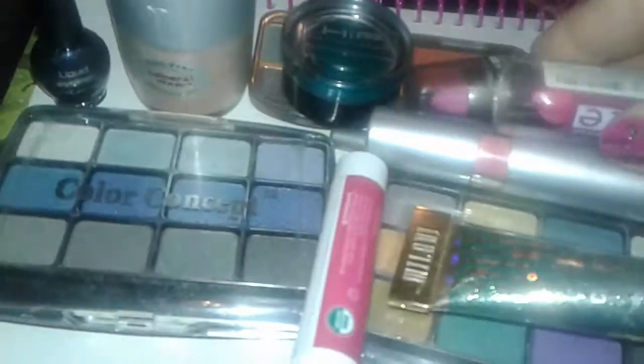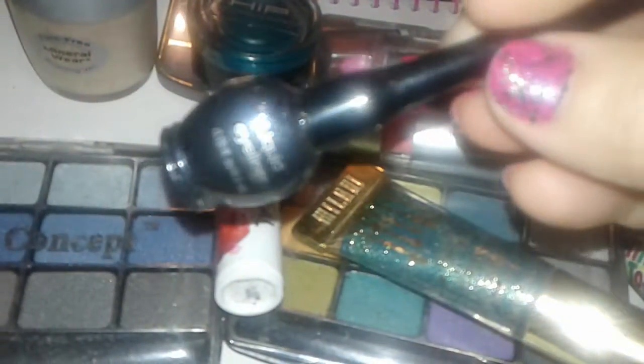I also picked up another eyeshadow palette in blues and grays — like a denim type of palette, just simple blues and grays. And then the very last thing I picked up is this black eyeliner with a little bit of shimmer in it.